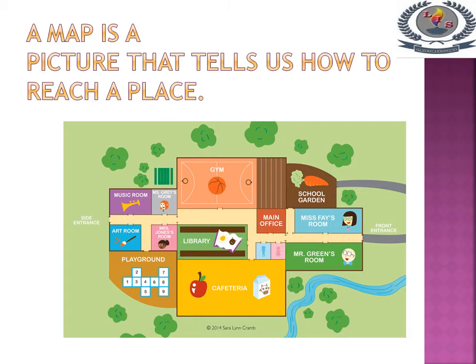A map is a picture that tells us how to reach a place. Ok children, what is the meaning of a map? A map is a picture that tells us how to reach a place.